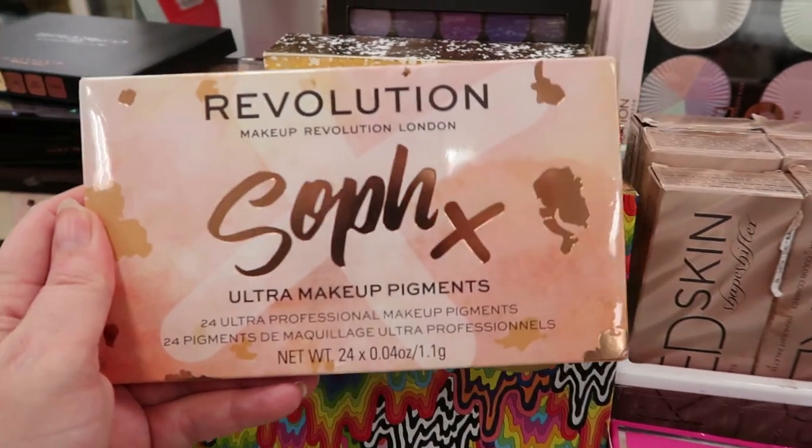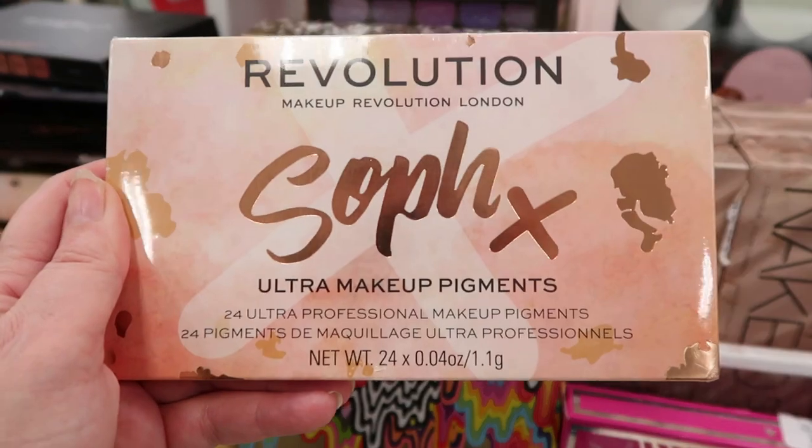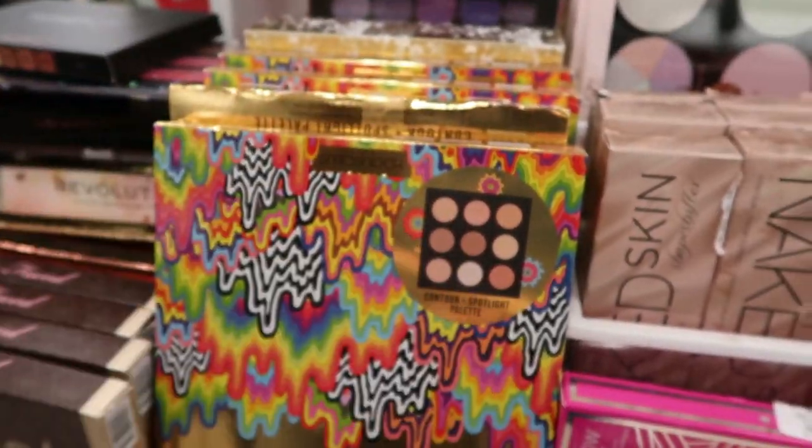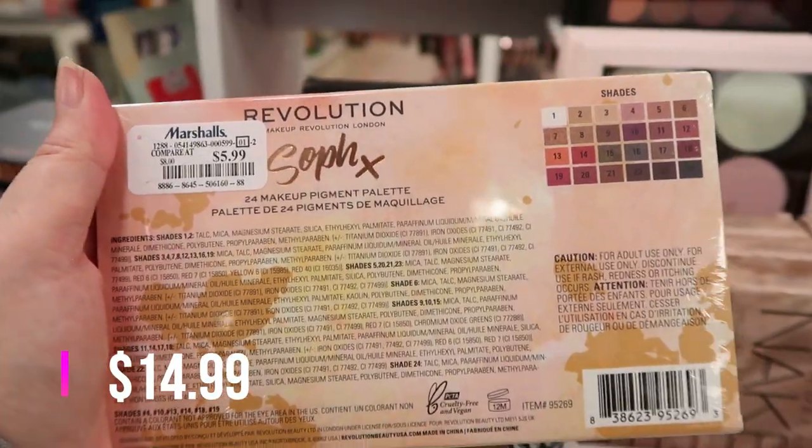Also here is the Revolution Sofax — this is the 24 makeup pigments. This came out a little while ago but it's back again. This is $5.99.